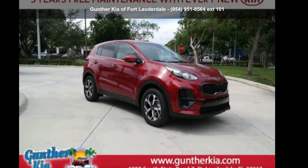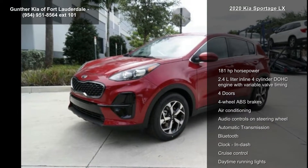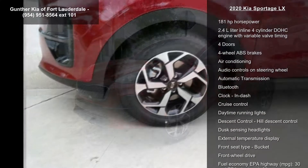Imagine yourself in this Kia 2020 Sportage LX. If you are looking for a first-rate auto, this one could be yours today.